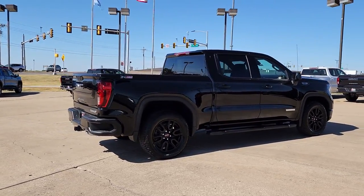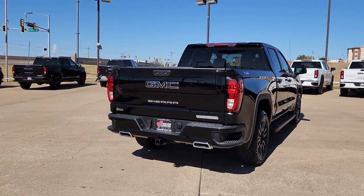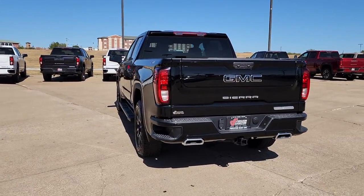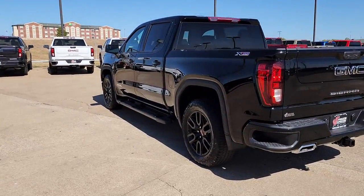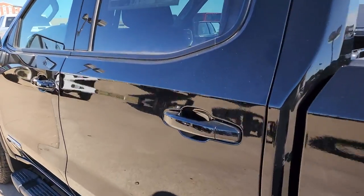The following are some of this vehicle's highlighted options: keyless entry, heated mirrors, keyless start, fog lamps, satellite radio, four-wheel drive, remote engine start, lane-keeping assist, bed liner, and backup camera.